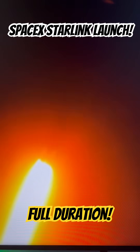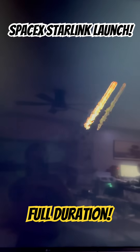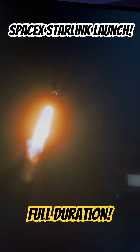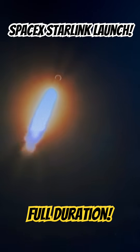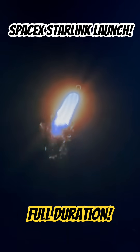Falcon 9, power and telemetry are nominal. Now a minute into flight, Falcon 9 approaching Max-Q, the point of greatest aerodynamic pressure on the vehicle.